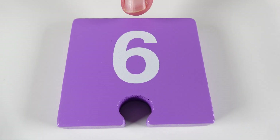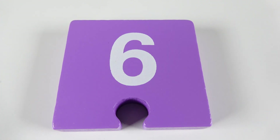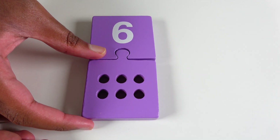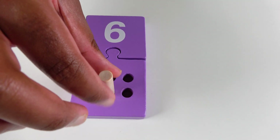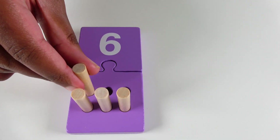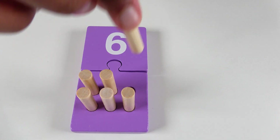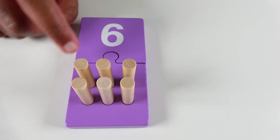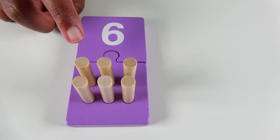Do you know what number is this? This is the number six. We will connect the puzzle pieces. We will now count to six. One. Two. Three. Four. Five. Six. And do you know what color is this? This is the color purple. Purple.